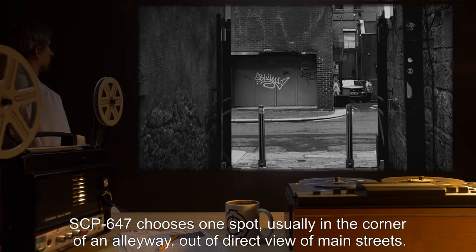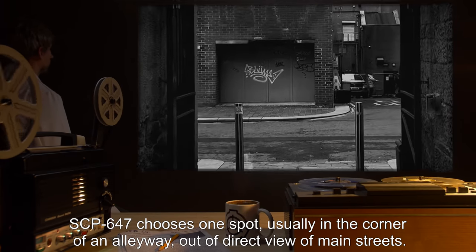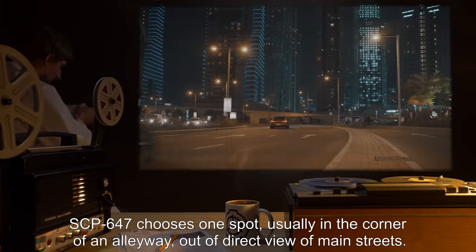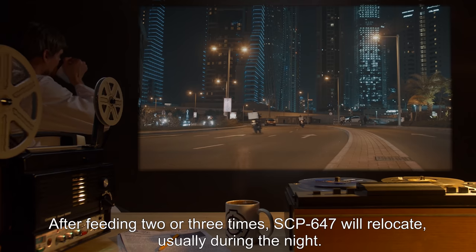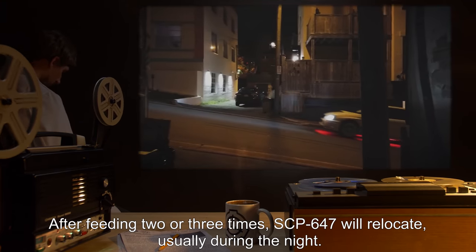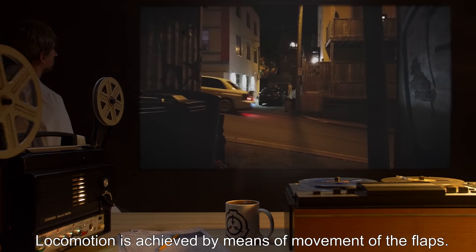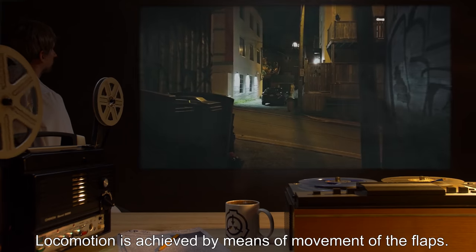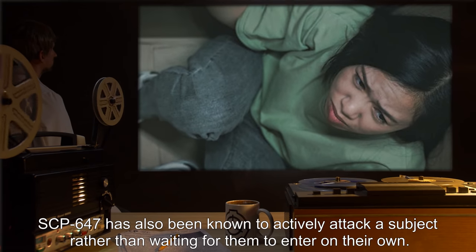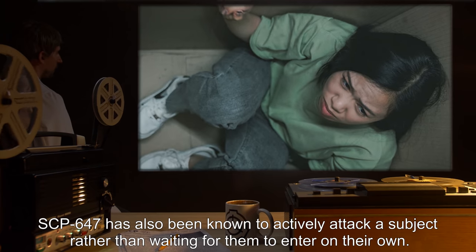Its natural habitat is an urban environment. SCP-647 chooses one spot, usually in the corner of an alleyway out of direct view of main streets. After feeding two or three times, SCP-647 will relocate, usually during the night. Locomotion is achieved by means of movement of the flaps.